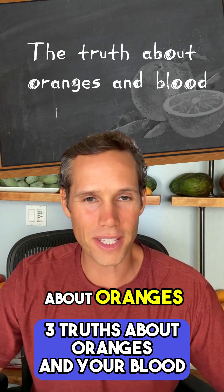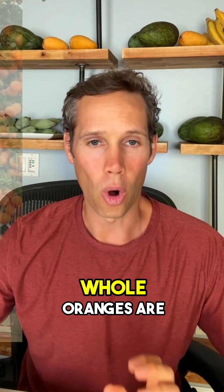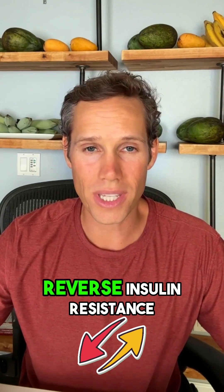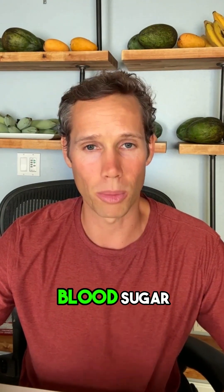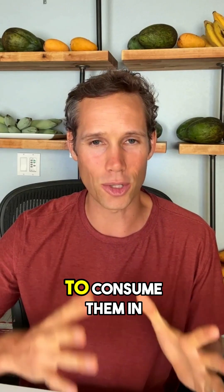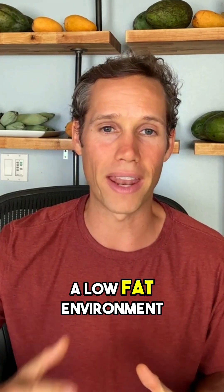Here is the truth about oranges and blood sugar control. Number one, whole oranges are a fantastic food if you want to reverse insulin resistance and lower your blood sugar. You might think I'm crazy for saying that, but the key is to consume them in a low fat environment.